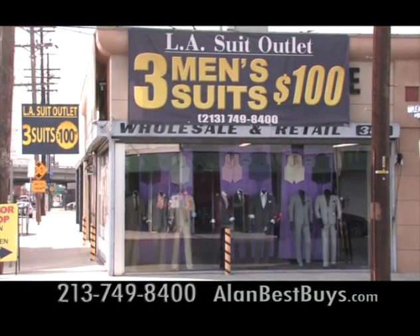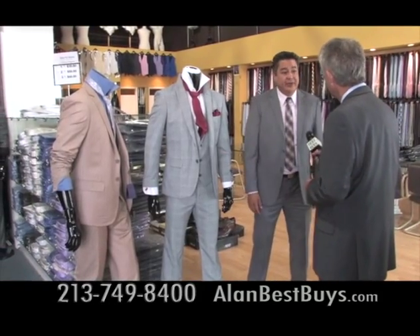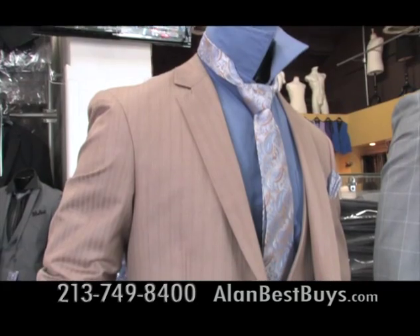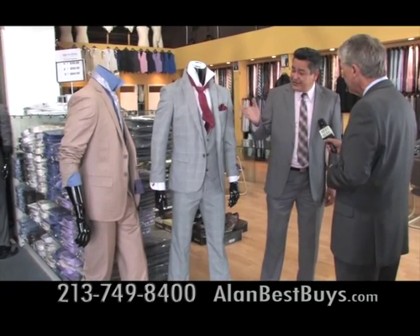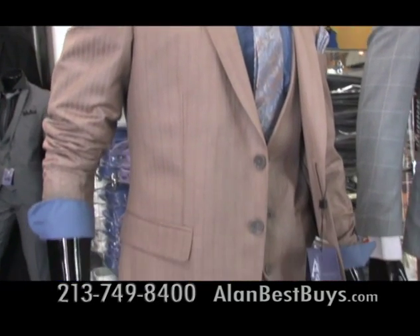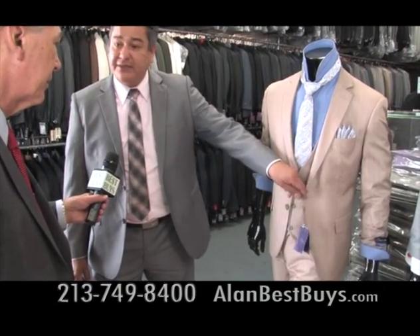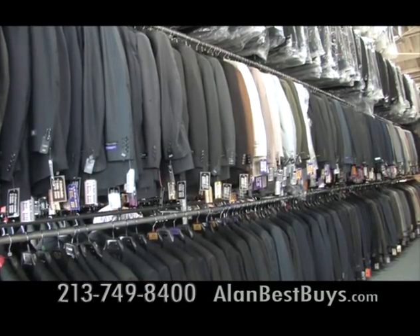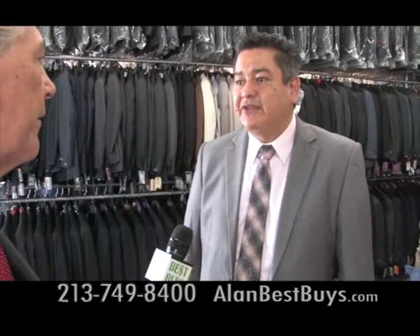At the L.A. Suit Outlet in downtown Los Angeles, you'll find the newest styles always discounted. New styles include windowpane suits, three-piece slim fit. Pricing is three suits for $360 — you get the shirt, vest, tie, and handkerchief included. There are also new pinstripe suits, slim fit, with a short vest and three buttons, the newest on the market, also three suits for $360. And you can still get three suits for $100 at the L.A. Suit Outlet — you can mix and match colors and sizes.